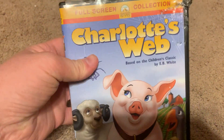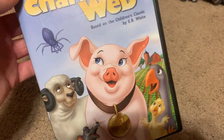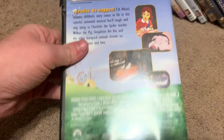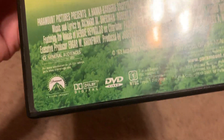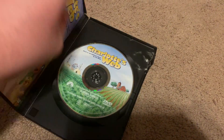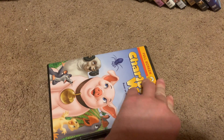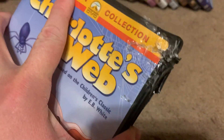Next DVD I got is the 2001 DVD of Charlotte's Web — one of my favorite Paramount movies ever. Here's the front, spine, and the back. It's rated G and it's 94 minutes. Here's the disc and the DVD guide. Some of the casing is not in good condition, but hopefully the DVD will play fine.